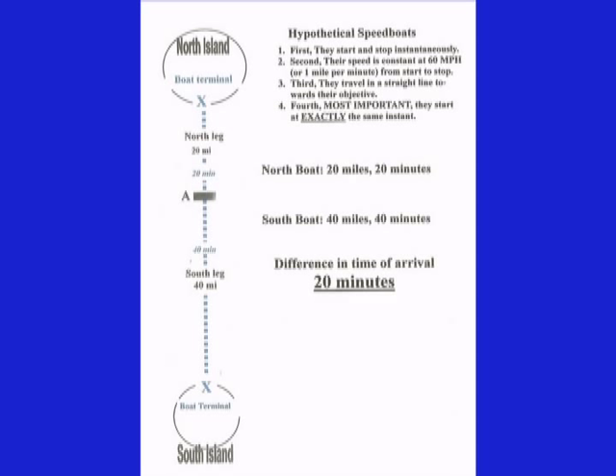Using these imaginary boats, we will measure the distance to the first buoy labeled A, located a little north of the halfway point between the north and south island. The north boat required 20 minutes to reach buoy A, showing the distance to be 20 miles. The south boat required 40 minutes to reach buoy A, showing the distance to be 40 miles. The difference in their time of arrival was 20 minutes.